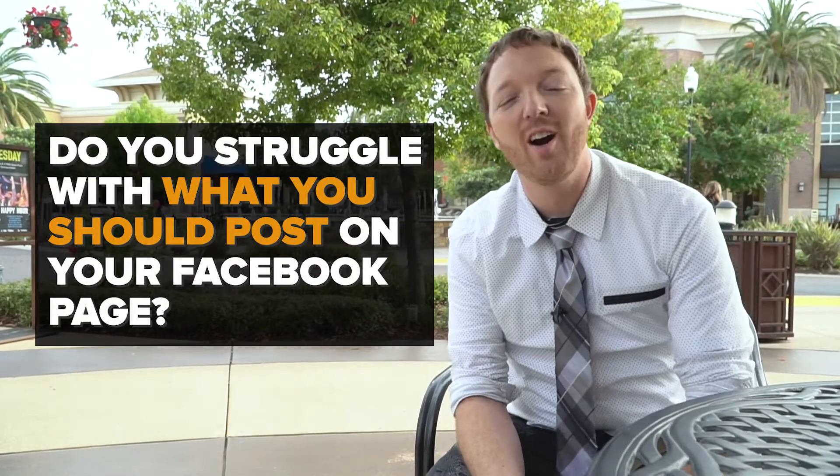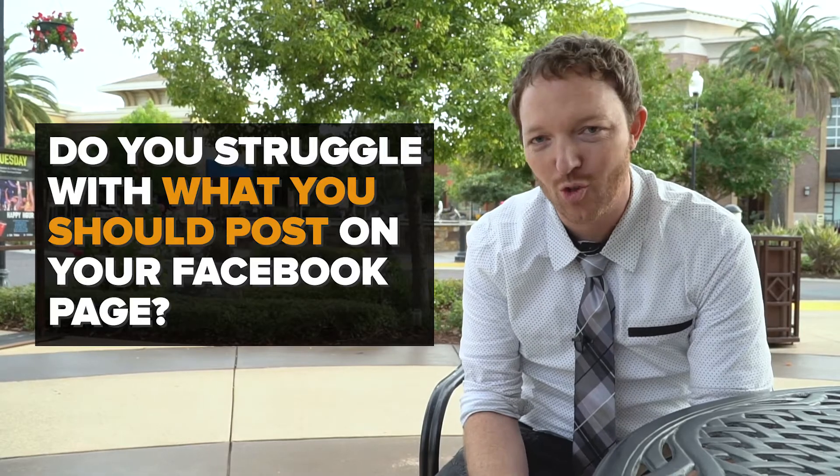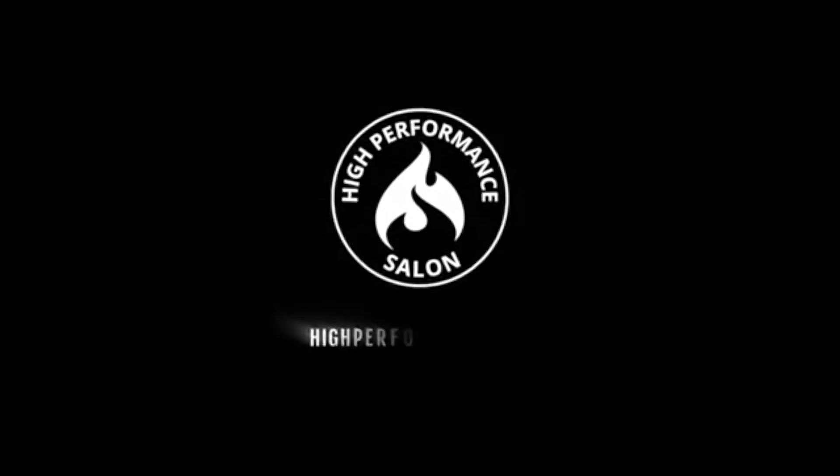Do you struggle with what you should be posting on your Facebook page for your salon? Well, in this video, I want to make sure you never struggle again. Hey, what's up everyone? It is Jason Everett from HighPerformanceSalon.com.